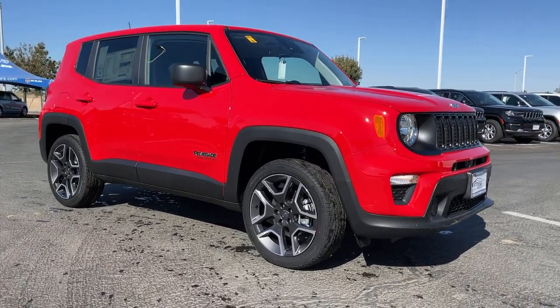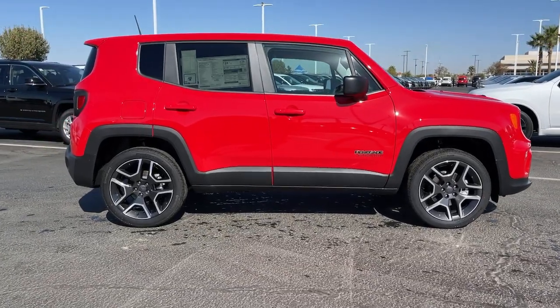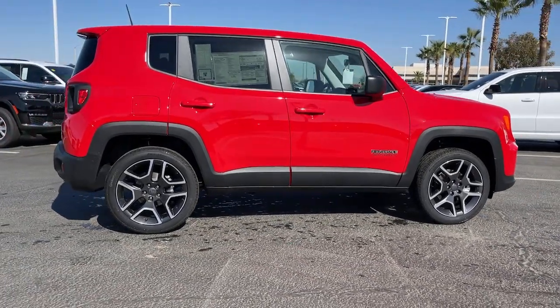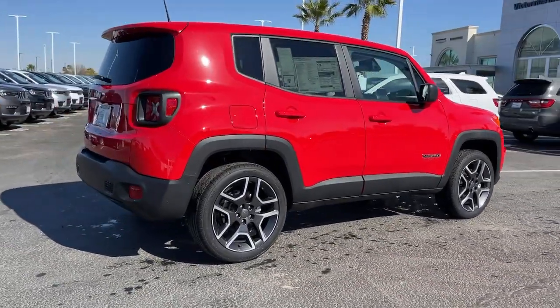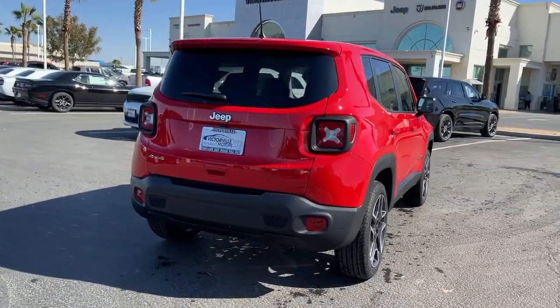You just found the 2021 Jeep Renegade. The Renegade delivers smart technology, bold looks, can-do SUV capability, advanced safety features, convenient design, and plenty of creature comforts.